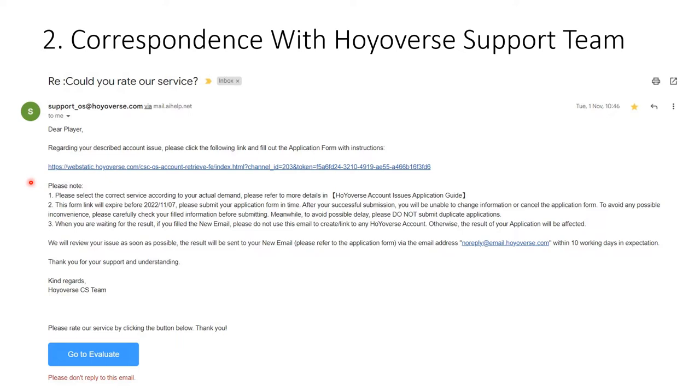A couple of heads up: first, the URL has an expiration date, so you want to fill it before the expiration date arrives. If you haven't filled the form in time, you're going to have to ask for a new URL, and the new one will also have its own expiration date.